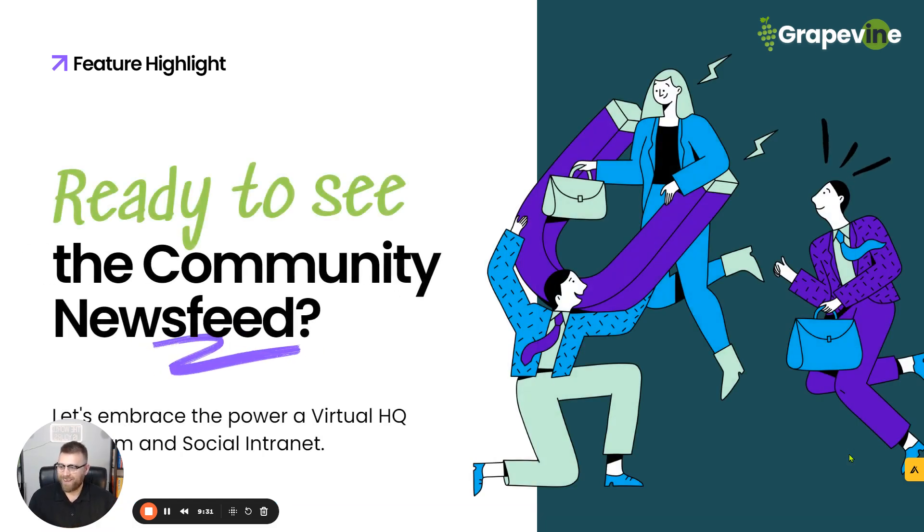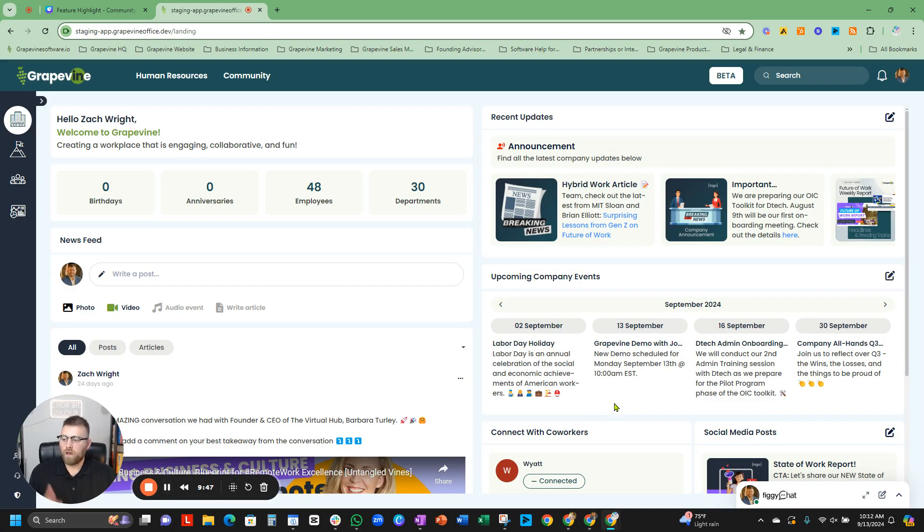Let's go ahead and share and enter Grapevine's virtual office and navigate to the community newsfeed so we can break down everything we just said and show you how you can use it for your team. We are in Grapevine's virtual office platform. If you're not familiar with these feature highlights, this is our company social intranet homepage. This is where a lot of those email summaries are going to take place because you'll have executive newsfeed, announcements, upcoming company events, and social media posts. But we are here to talk about the community newsfeed, so let's navigate over to the community tab.